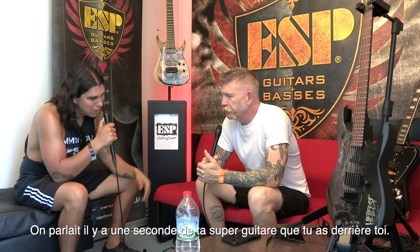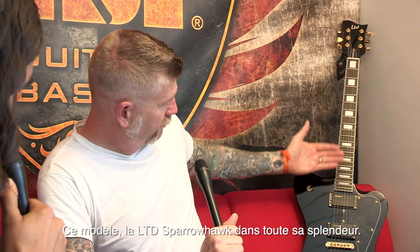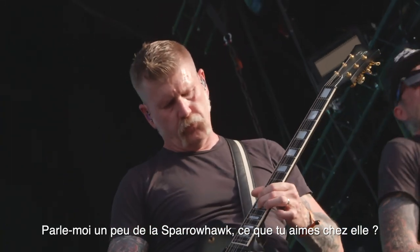We were just talking a second ago about your awesome signature guitar you got behind you right there. Oh, this guy right here — the LTD Sparrowhawk in all of its glory. Exactly. Tell me about your guitar, Bill — tell me a little bit about the Sparrowhawk. What do you like about it?